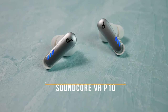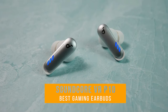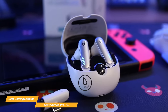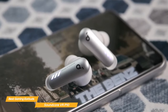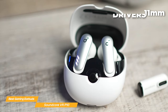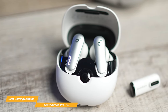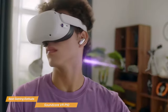Next on my list is the Soundcore VR P10. These earbuds were made for Meta Quest 2 so you can take your VR gameplay to the next level. However, they have a great overall mix of features and are compatible with all major gaming platforms. They offer excellent sound quality — a real must for an immersive gaming experience — featuring 11mm drivers that deliver crisp and clear sound with deep, rich bass due to their bass-up technology. With the VR P10s, you'll be able to hear every detail in your games.